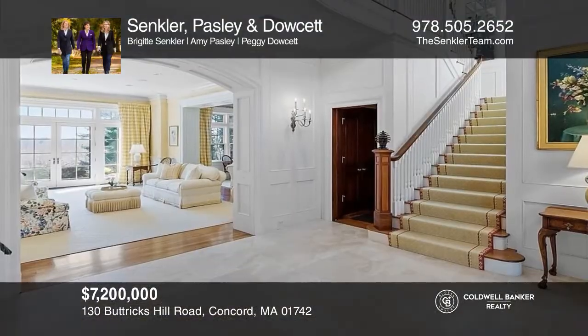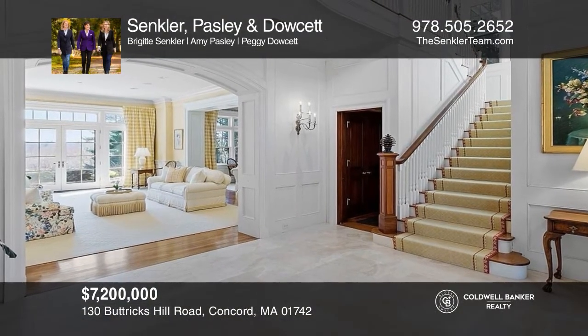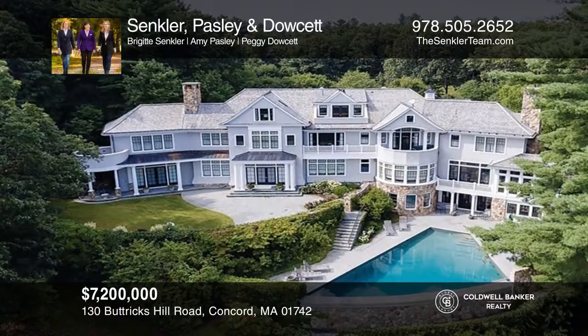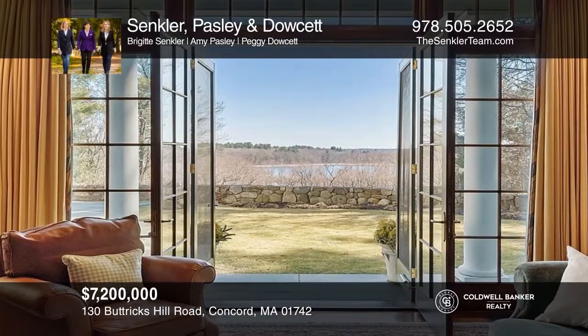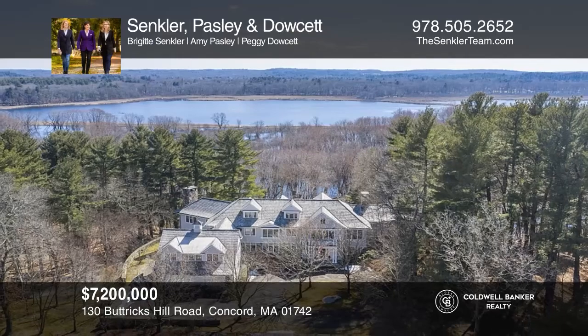Experience luxury perfected at this state-of-the-art gated property, built for entertaining, with exceptional spaces and features like indoor and outdoor pools, a sauna, home theater, elevator and more. Ready to take the next step in obtaining your future home? Contact St. Clair, Paisley & Doucette to find out how.